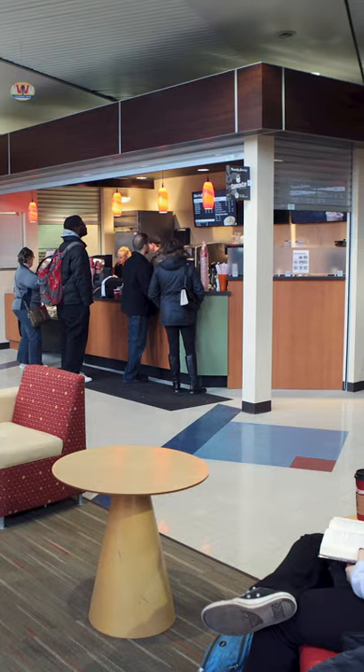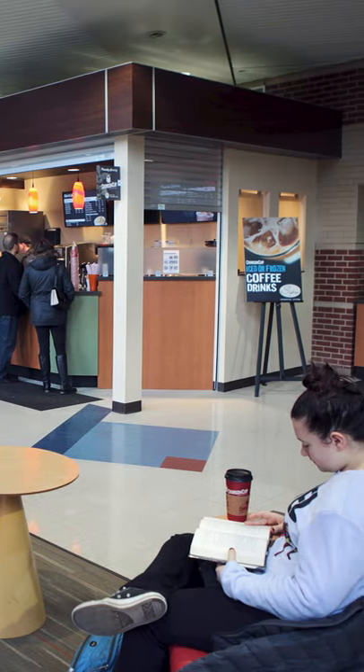We do have Sips Cafe. It'll be up and running when we come back on campus, but unfortunately it is closed right now.